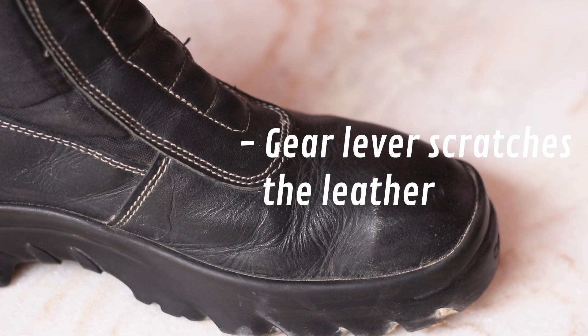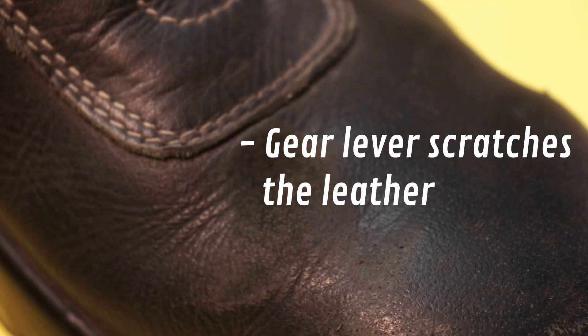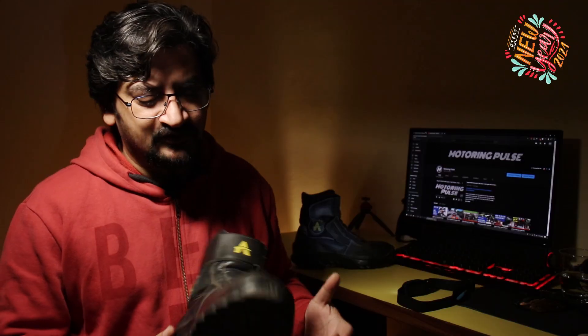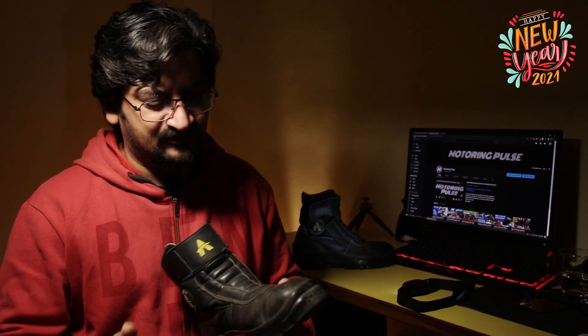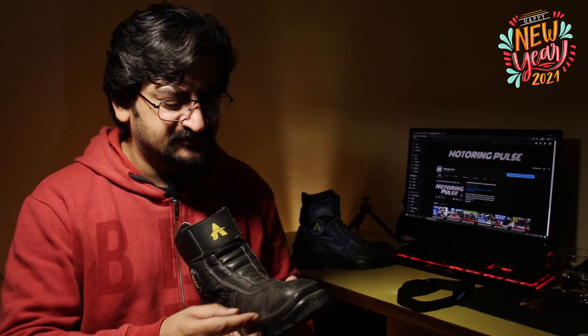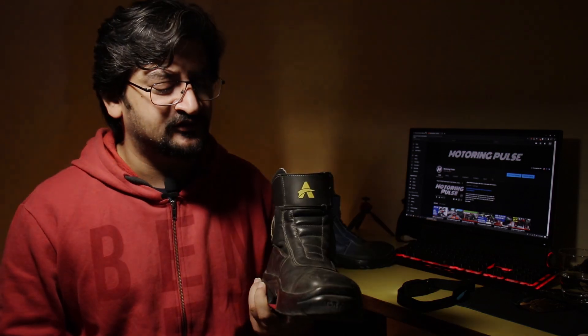The other issue is that there is no patch for the gear shifter lever. Over time you'll start to see marks from the gear lever, and it will slowly damage the leather, reducing the life of the shoe. That's one thing Orazo could work on — adding a small leather or rubber patch there. In fact, when I went to buy the shoe from the factory I gave them this feedback.